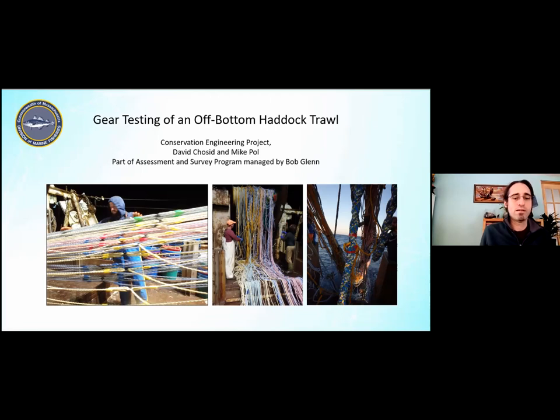Conservation Engineering generally works with fishing industry members to help them develop and design fishing gear that serves some particular function — to improve sustainability, catch the things they want while avoiding bycatch, improve fuel efficiencies, or more lately we've been involved in offshore wind energy work. We usually do our work through some degree of federal grants.